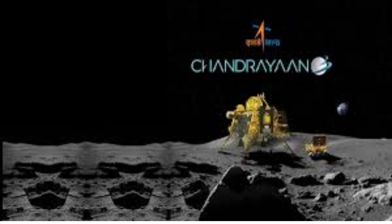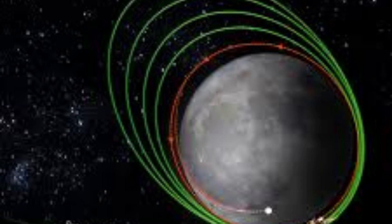Mission Execution. The execution of Chandrayaan 3 involved meticulous planning and precise coordination of various stages: launch, lunar transit, orbital insertion, and descent. Each phase required flawless execution to ensure the mission's success.